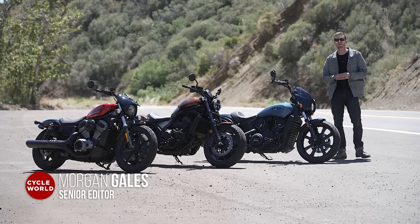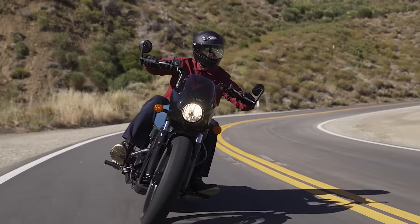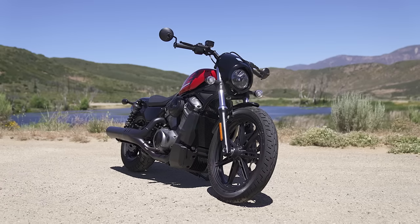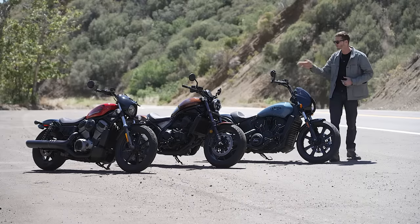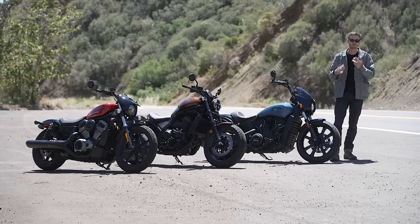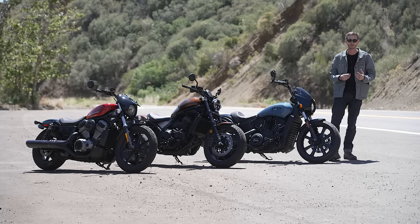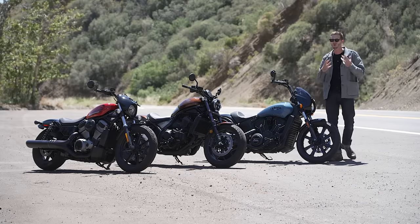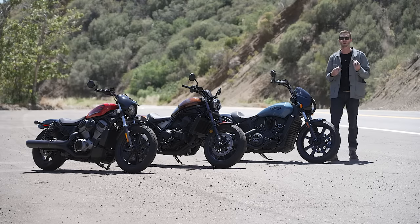Over the last few years, we've seen the emergence of a new school of cruiser design. It started with the Indian Scout in 2015, then with the introduction of the Honda Rebel 1100, and just this year, Harley-Davidson introduced the Nightster 975. We see liquid cooling, trellis frames, and modular platforming on the Honda and the Harley, which is a huge departure from the tubular steel frames and large air-cooled V-twins we're used to seeing in this market. We're out here in the hills to put these bikes through their paces, find out what it means to be a new school cruiser, and see which best embodies this new class.